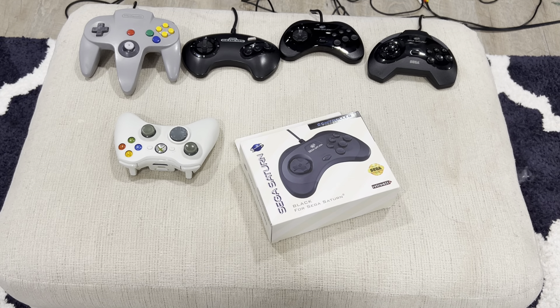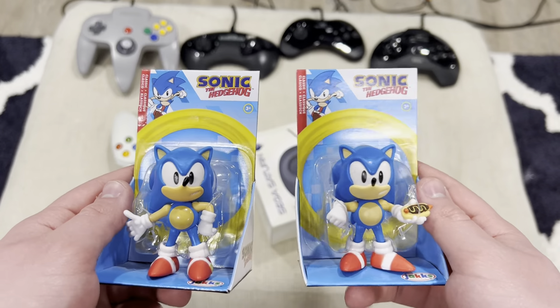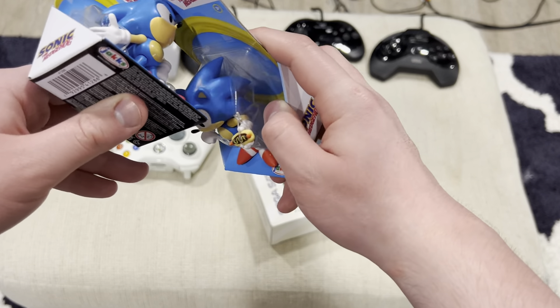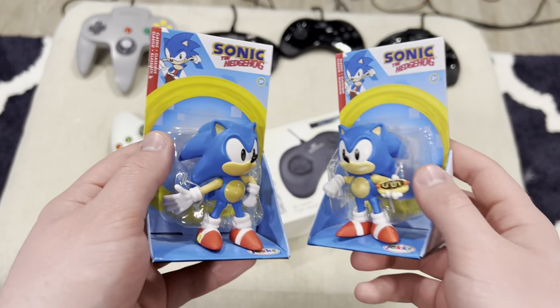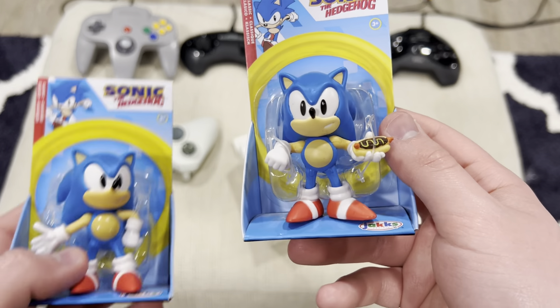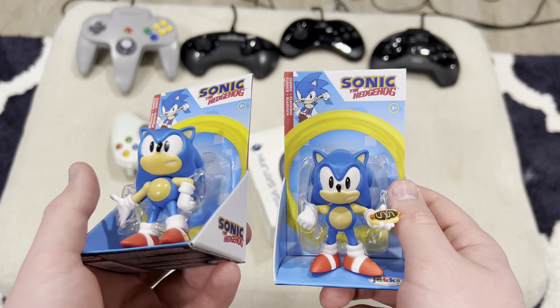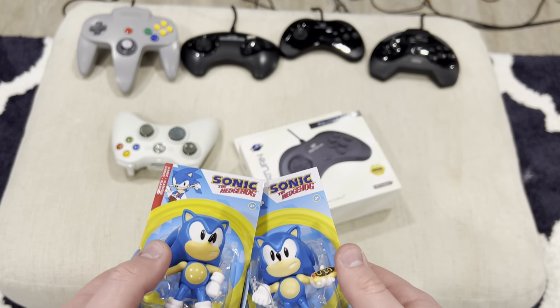The final thing I'm going to show you is something little — someone got me these little Sonic figures from Walmart. As you can see, they're both Sonic. There's one right here, and here we have a Sonic with a little chili dog. Nice gifts overall.